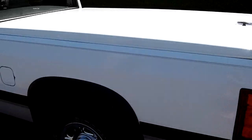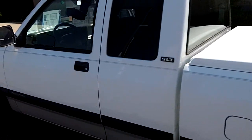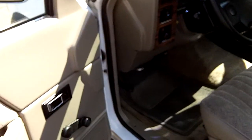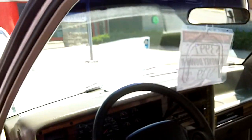This side's quite a bit cleaner than the other. Overall, really nice truck. Manual windows, very clean interior, very comfortable seating.